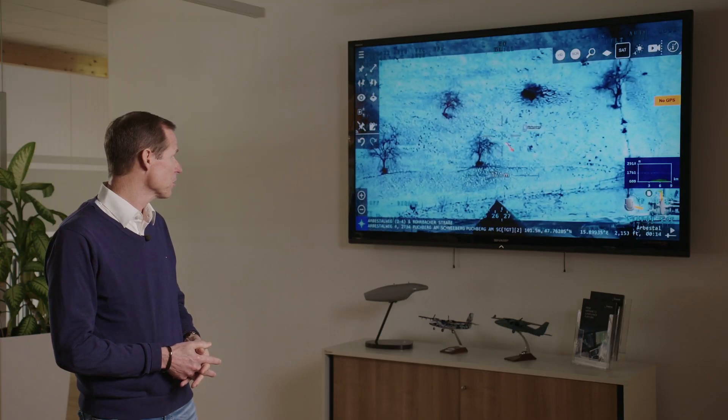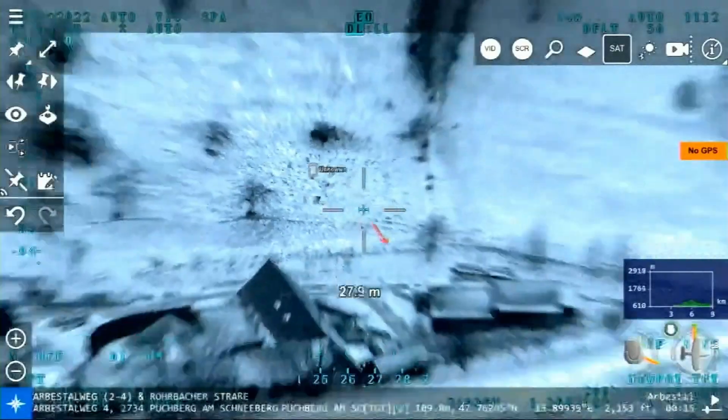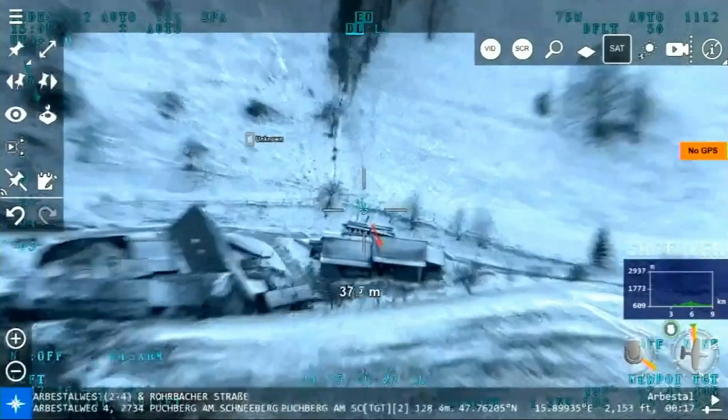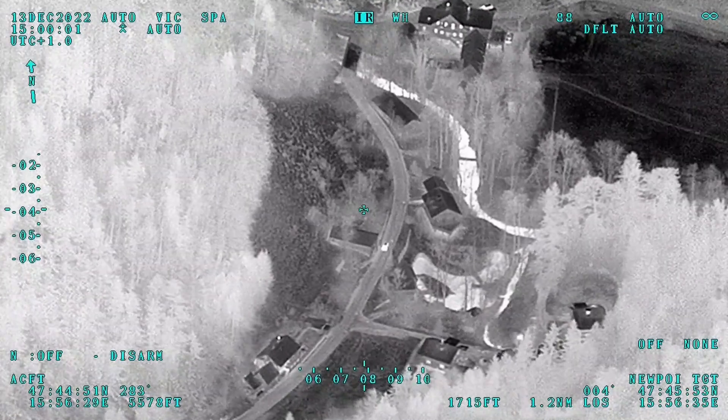The Blackfish system display has now identified an active sat phone operating. The blue indicator on the screen is a function of Blackfish — shown over an overlay map — that identifies when a sat phone is active. The crew is now swinging the EO/IR sensor ball over to that location to locate and truly identify their suspect, and you can now see the crew tracking the individual.